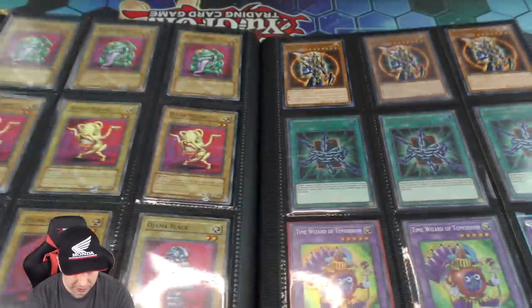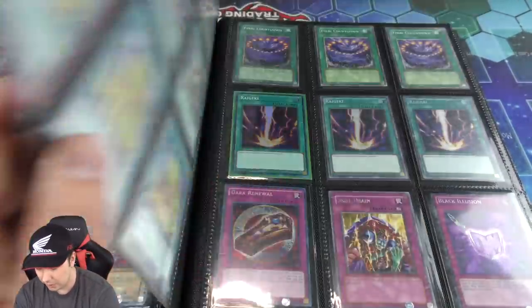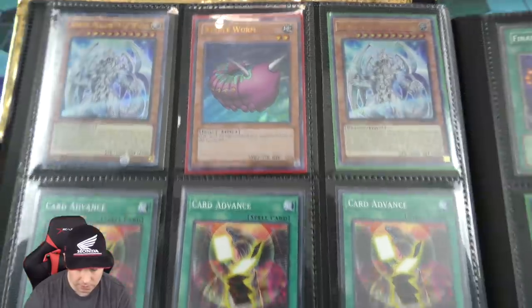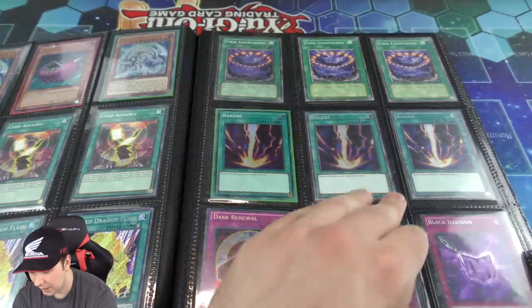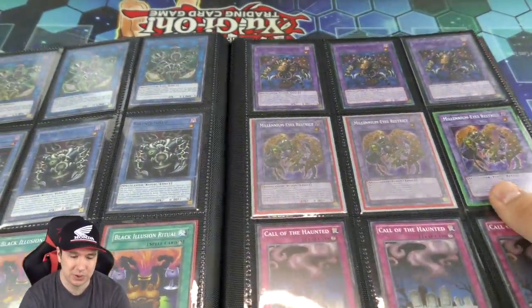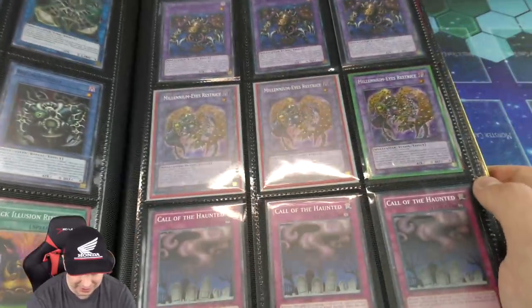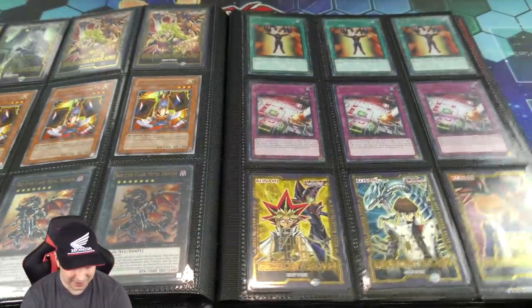Some Black Luster Soldiers right there — very cool. Drama in green, yellow, and black. A ultra Needleworm — ran that in my old school mill decks. And we have some Raigekis, Final Countdowns — I ran a Final Countdown deck and played it one time and one time only at my locals. Takes 20 turns to win, it was very slow. I did win that locals with that deck but I never wanted to play it again because those were some really long games.